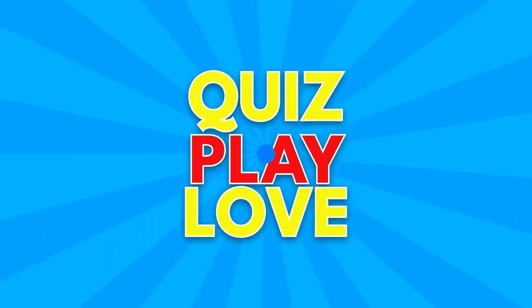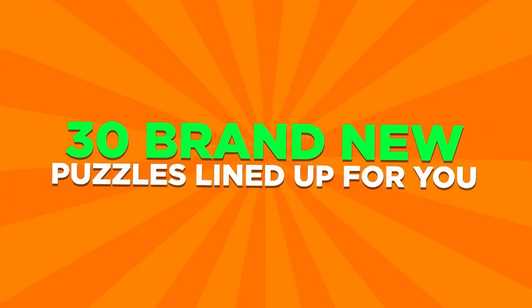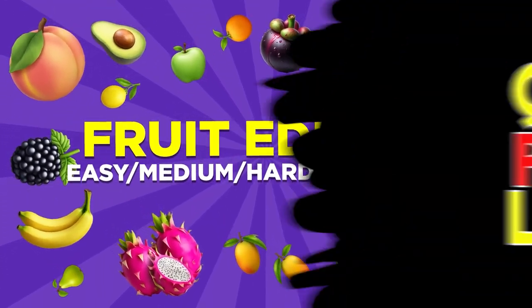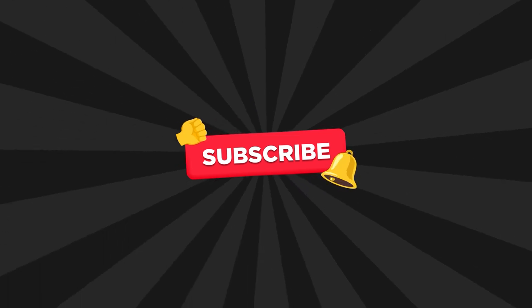Hey guys, welcome to Quiz Play Love. Are you ready to test your observation skills and your eyes today? We've got 30 brand new puzzles lined up for you, split into four exciting difficulty levels. Now get ready for our special one: Find the Odd One Out, Fruit Edition. If you're excited, hit that subscribe button and let's jump right into the easy levels.